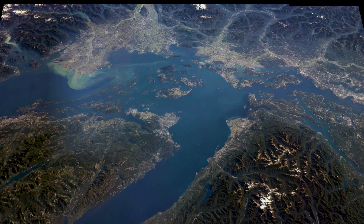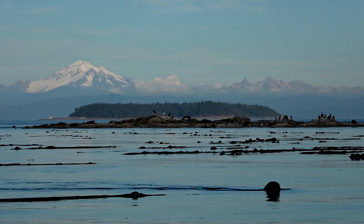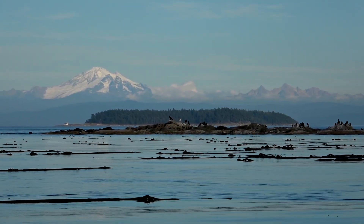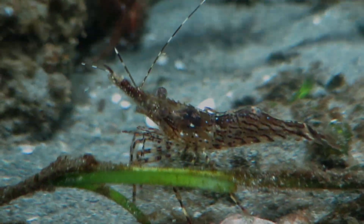In fact, so much fresh water pours into the Salish Sea that scientists view the entire inland sea as an estuary — a place where river and ocean mix. Its waters vary from fresh to brackish to salty, creating more diverse habitats where unique species can thrive.